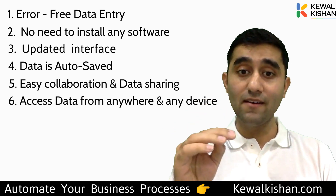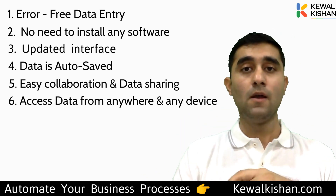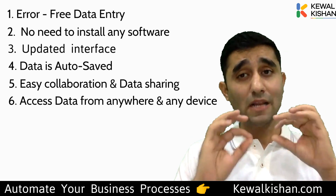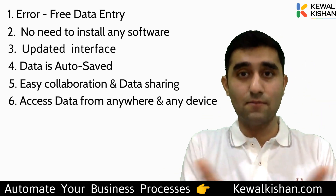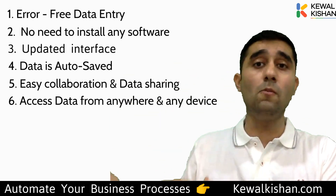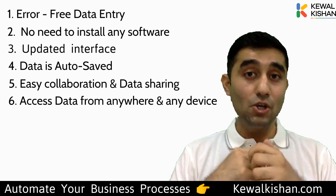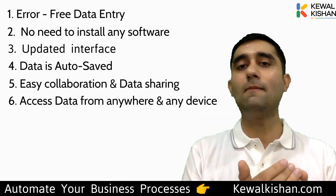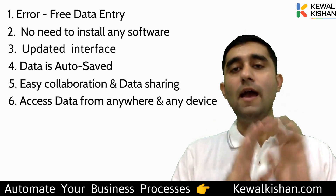The sixth reason: access your data anywhere, anytime, from any device. With Excel you have to carry your laptop everywhere. And as we know, everyone has been hit hard by COVID — if your team has desktop systems in the office and is now working from home, how do you share data? But Google Sheets is completely online. You can access it from any mobile, tablet, or computer anywhere in the world — just sign in with your email and password.